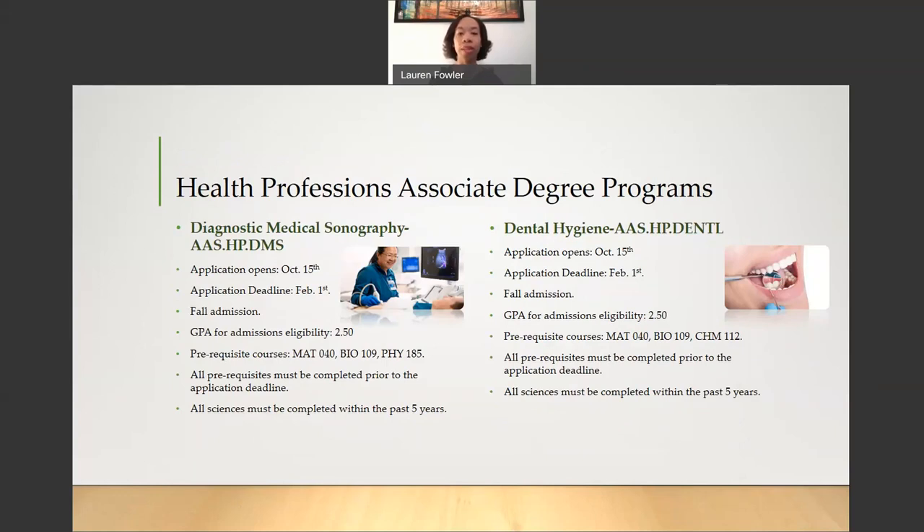For the next two programs, Diagnostic Medical Sonography and Dental Hygiene. For the Diagnostic Medical Sonography Program, the application opens on October 16th and the deadline to apply is February 1st. This is also a Fall Admission Program. The GPA for admissions eligibility is a 2.5. Your prerequisite courses need to be completed prior to the application deadline of February 1st. For the DMS program, your prerequisite courses are Math 040 (Basic Algebra), Bio 109 (Anatomy and Physiology 1), and Physics 185 (Introduction to Physics). Your sciences must be completed within the past five years.